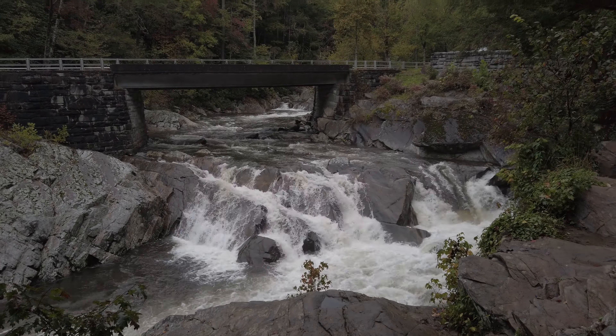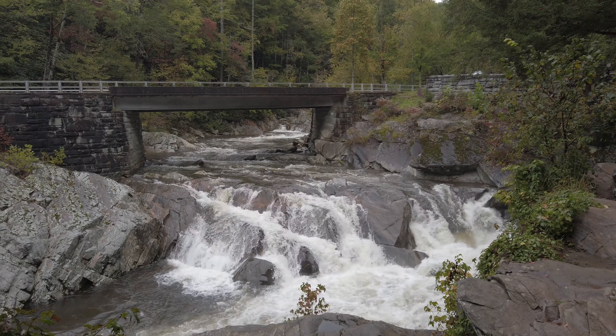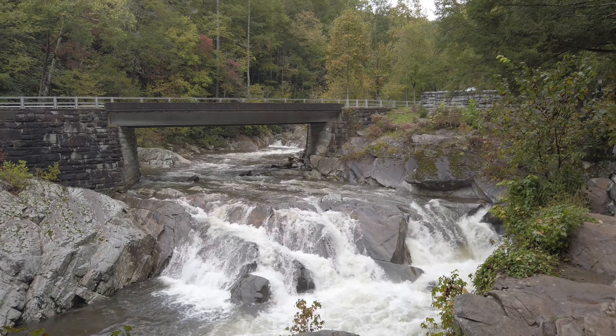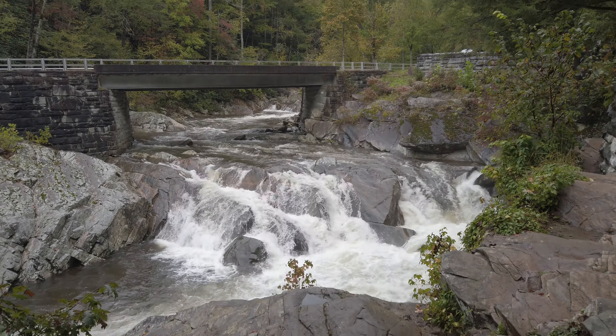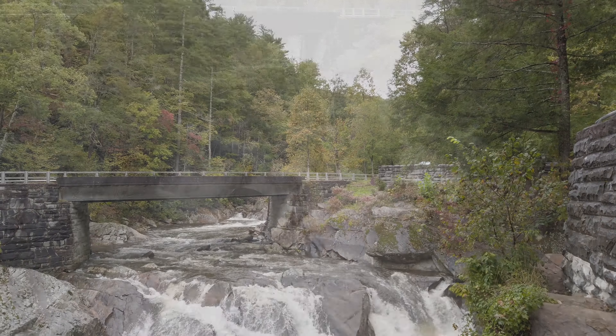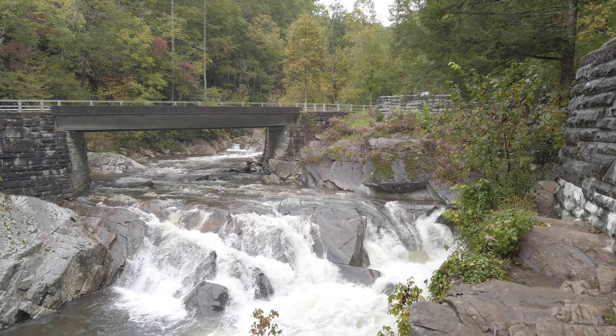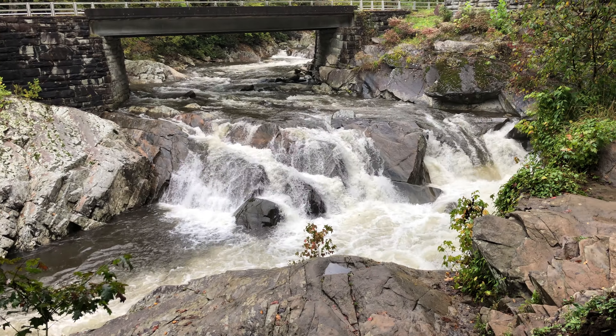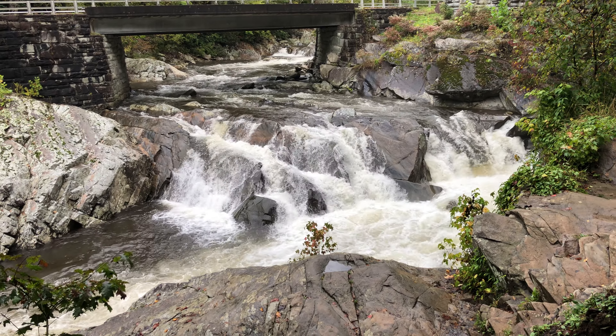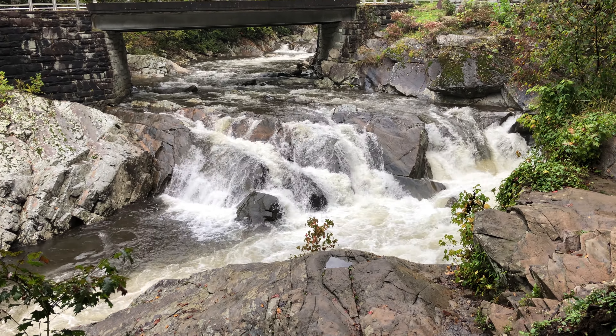Stop number two on day three was the Sinks, just down the road from Lower Falls. The Sinks is a little waterfall but quite powerful. It's one of the top sites because it's very easy to get to — just right off the road, you can park, walk maybe 30 yards, and get a grand view.